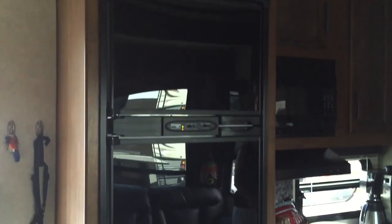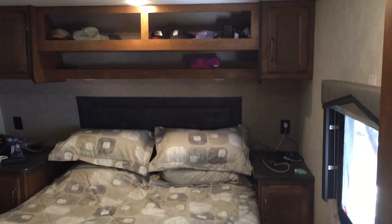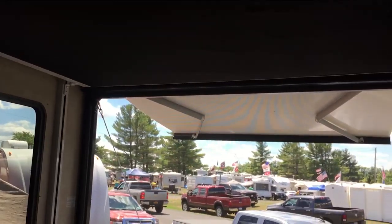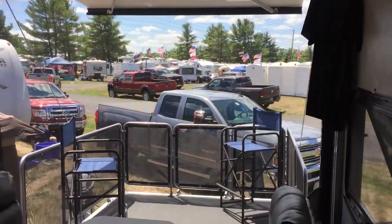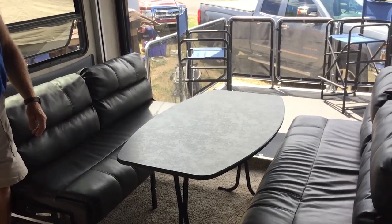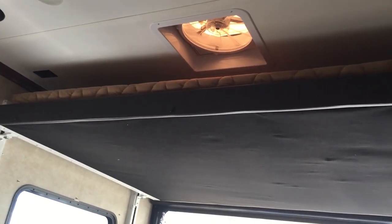Extra large refrigerator, but pretty common in most RVs now. Queen-size bed. We have a side-by-side off-road vehicle and we travel with that and do a lot of riding. This dining area all goes up and we bring our toy right in here and take it with us while we go. That's a king-size bed that comes down for guests.